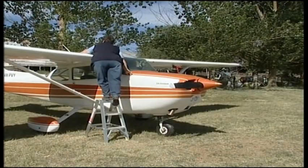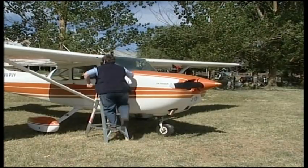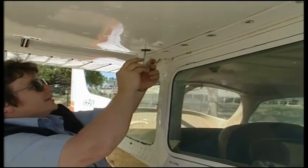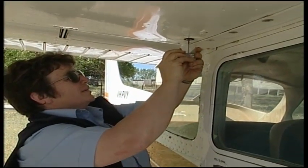As part of the pre-flight inspection, it's the pilot's responsibility to ensure that the aircraft fuel cap is secure. You should also do a fuel drain to check for contaminants in the aircraft's fuel.